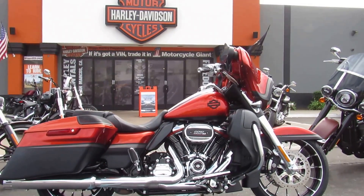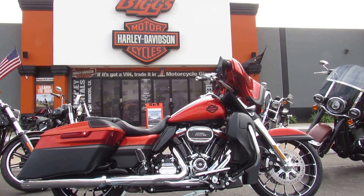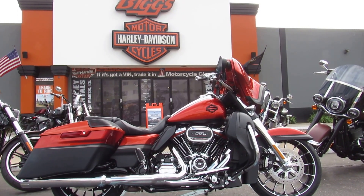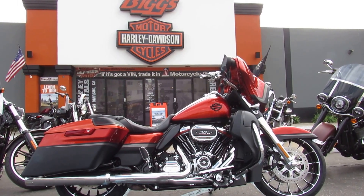You can check out this absolutely beautiful orange lave — or lava, we've already talked about that — and black denim CVO Street Glide seven days a week at Biggs Harley-Davidson in San Marcos.